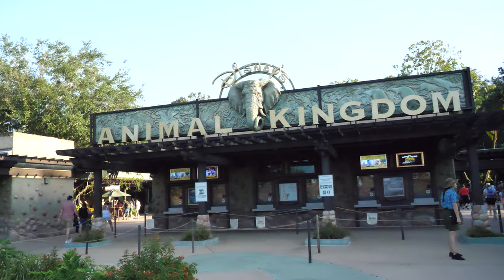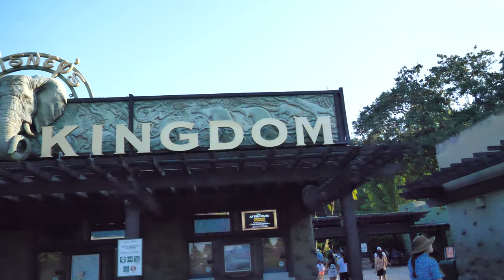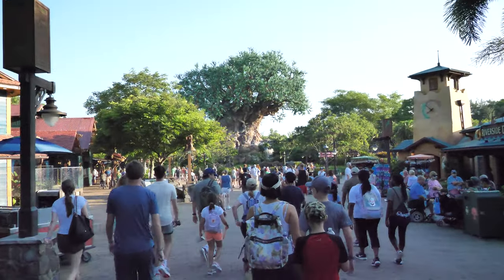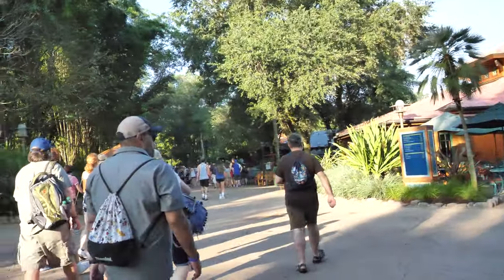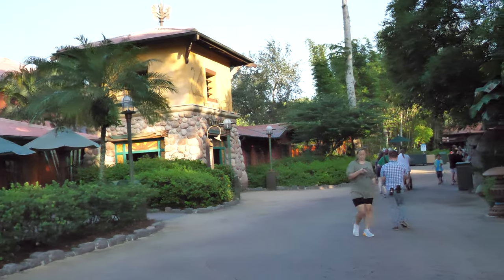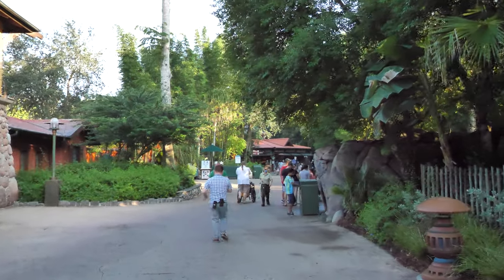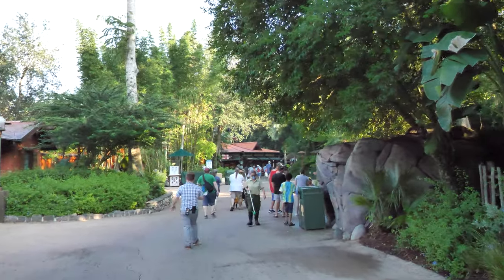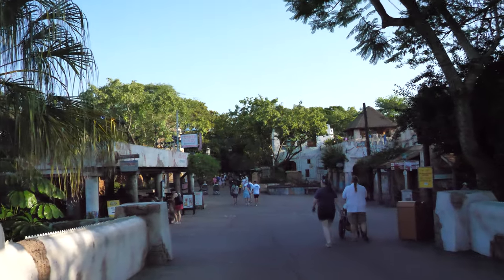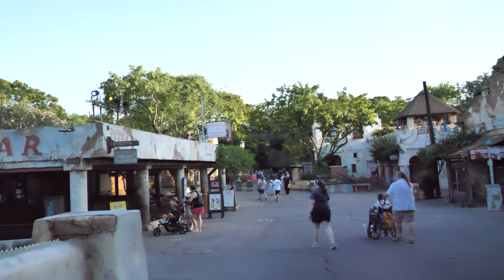Welcome to Animal Kingdom. Love the view. The Tree of Life goes that way to Pandora to meet their beeline for Flight of Passage. We're headed this way to Tusker House for some good family-style breakfast. And right over the bridge — Tusker House. The port of East Africa.